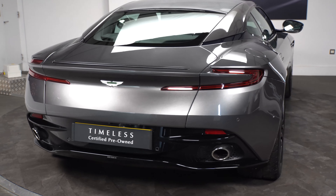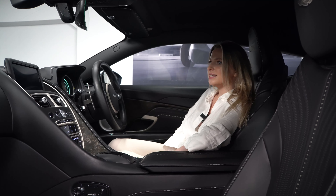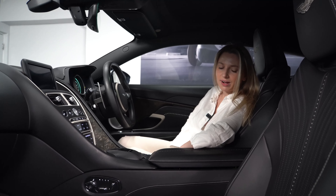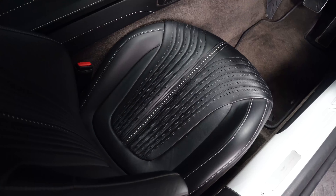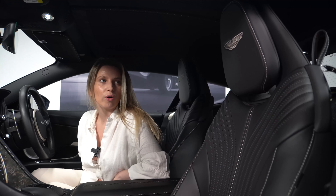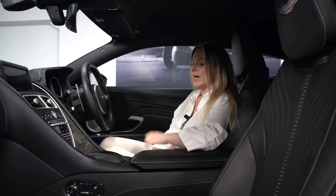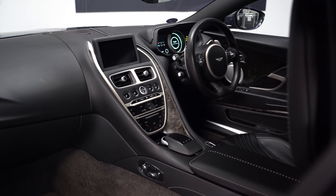Here we are in the interior of this DB11 V12 — what a lovely interior it is. We have obsidian black leather as the main leather colour. We have these lovely perforated seats with the contrast stitch and the Aston Martin embroidery on the headrest. Looking further forward, we have satin chopped carbon as the main trim inlay.